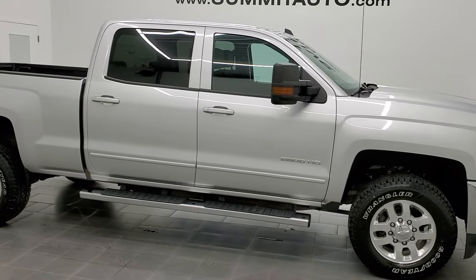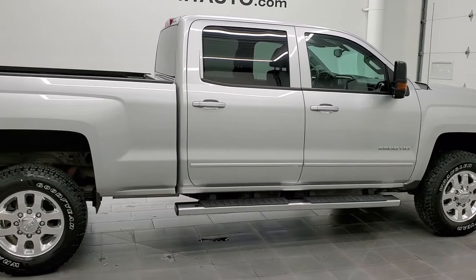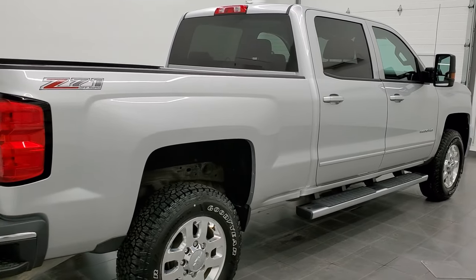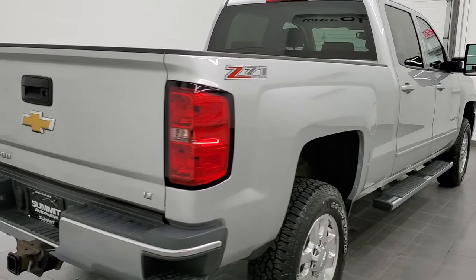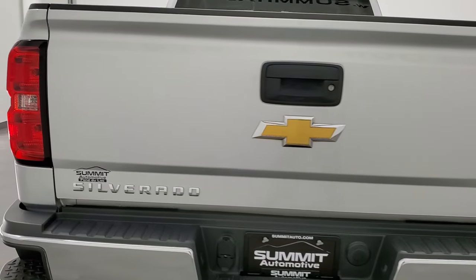This is Brett, and this 2015 Chevy Silverado 2500 Crew Cab Short Box LT1 Z71 is stock number 12741Z. We're here at Summit Automotive in Fond du Lac, Wisconsin, your new and used heavy-duty truck headquarters.